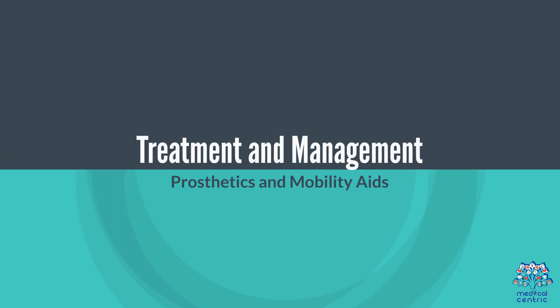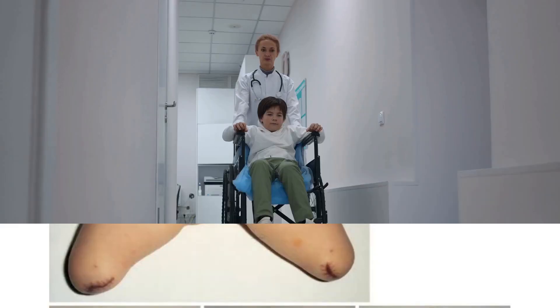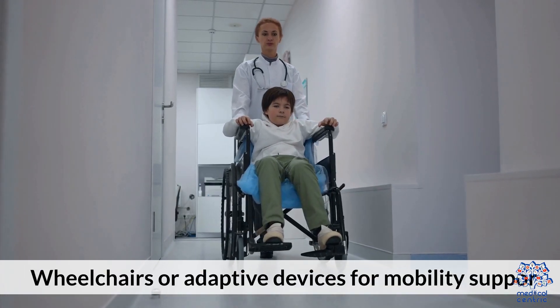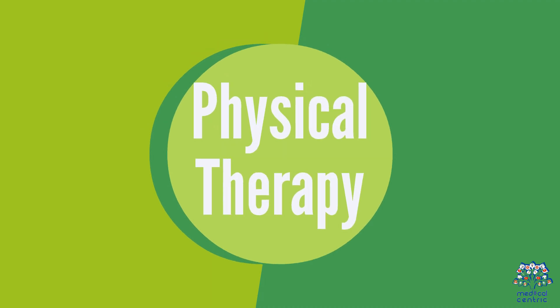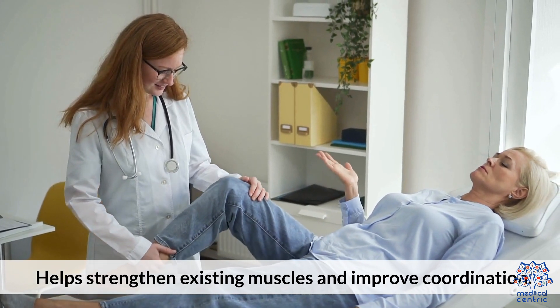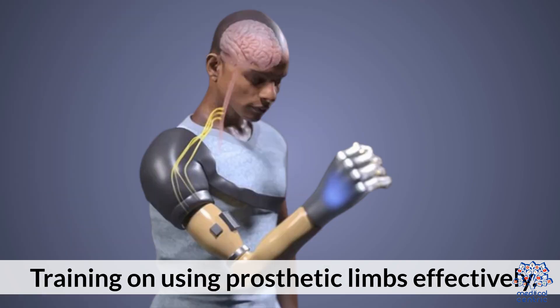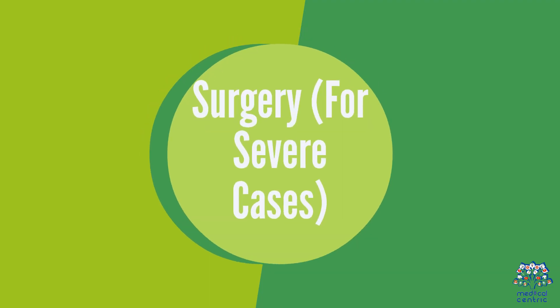5. Treatment and management. First, prosthetics and mobility aids: artificial limbs improve movement and independence, and wheelchairs or adaptive devices provide mobility support. Second, physical therapy helps strengthen existing muscles and improve coordination, including training on using prosthetic limbs effectively.